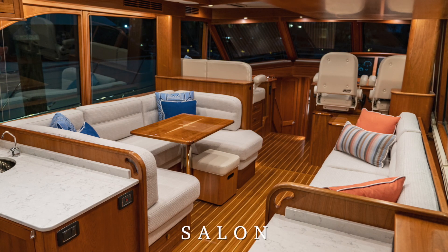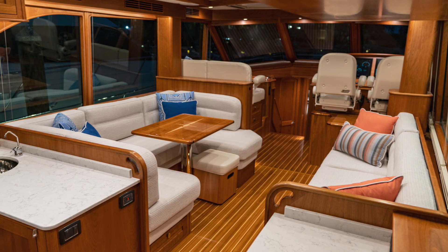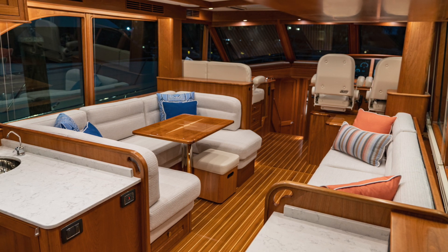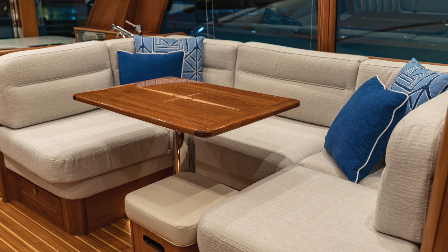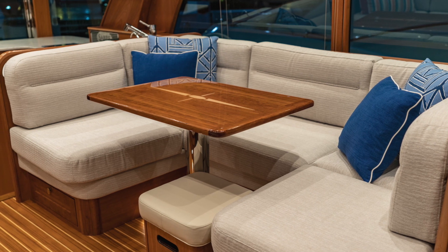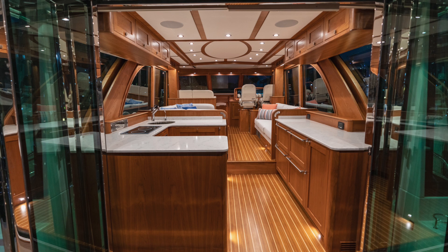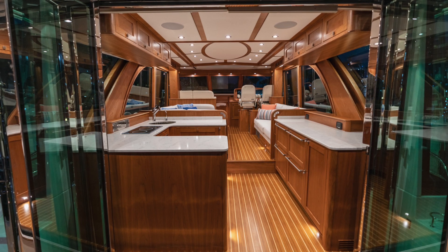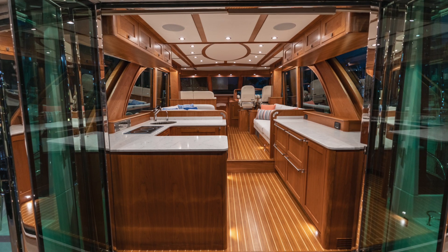In the salon, you'll find a large comfortable u-shaped settee to port and a straight settee to starboard. With both settees measuring six feet long, this is a great place to gather for morning coffee or after a long day cruising. An elegant inlaid wood table with a high gloss finish is where many fine meals will be enjoyed with family and friends. The port and starboard bottom stack blinds can be easily pulled up for privacy and top stack galley blinds pulled down. Optional electric windshield blinds are available.